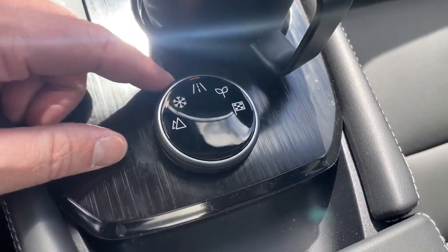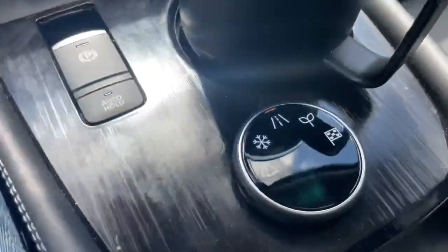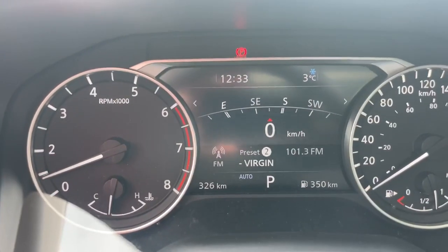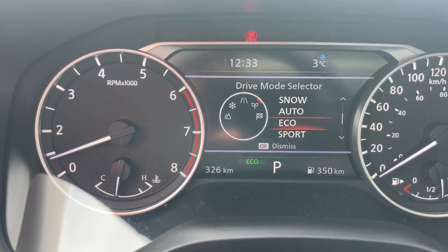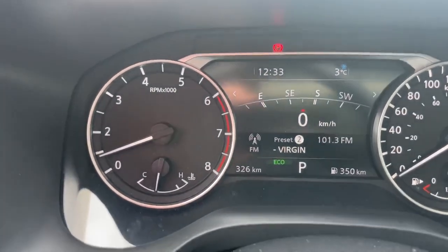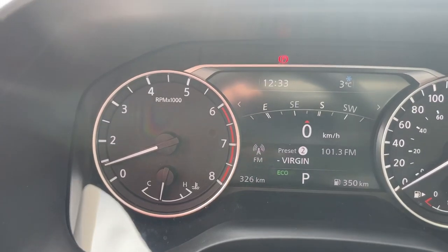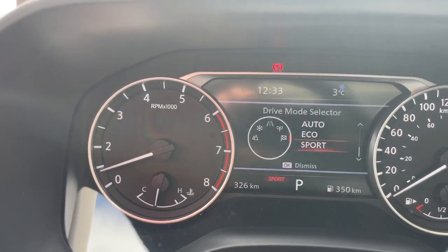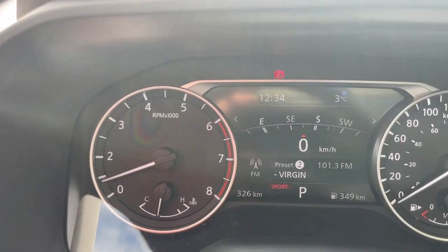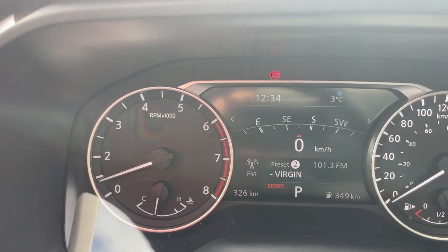The drive mode selector defaults to Auto every time you turn the vehicle on. You also have Eco mode, Sport mode, Snow mode, and Off-road mode. As you turn the dial clockwise, the screen shows which mode you're in — so you don't need to watch the dial. Eco mode gives better gas mileage but can feel sluggish from a stop. Sport mode gives extra torque for passing, but don't forget to take it back out — it is harder on gas.